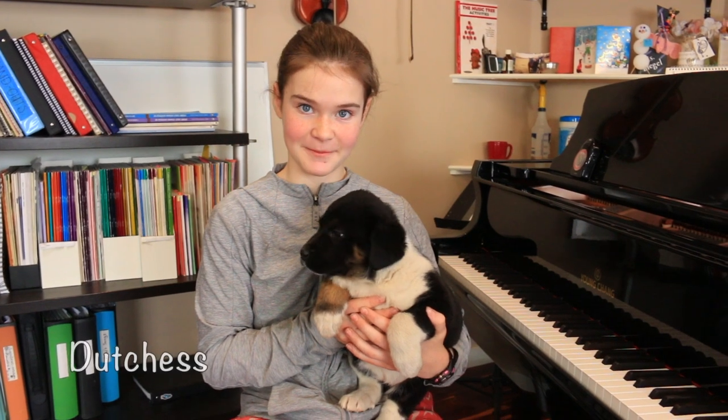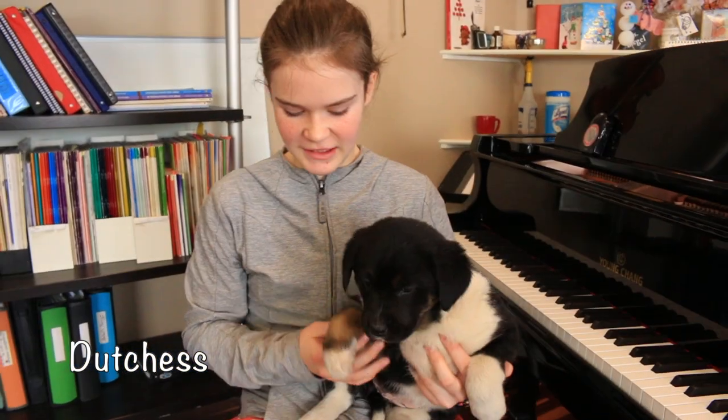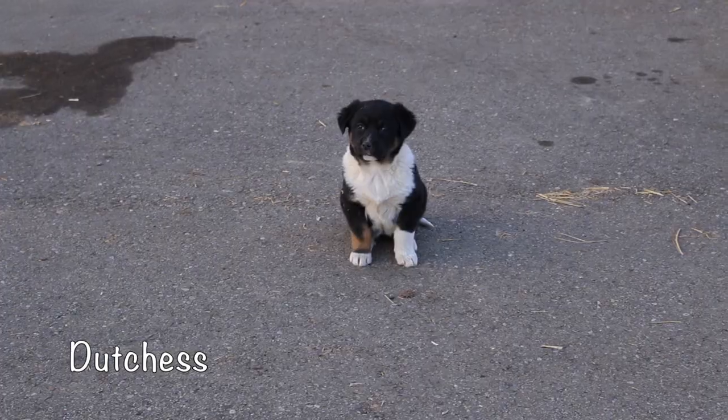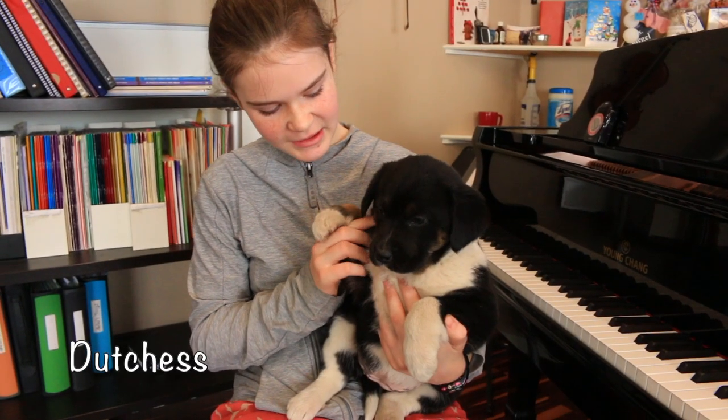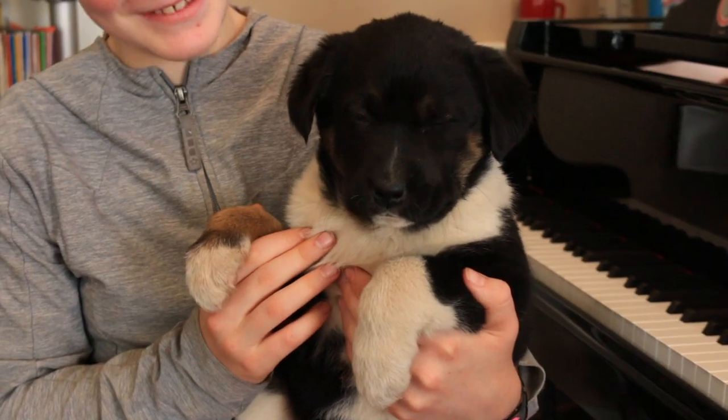This is Duchess. She's very queenly and attentive and she's my personal favorite. She has very unique markings — one brown paw and brown cheeks and a beautiful white ring around her neck. She's very cute.